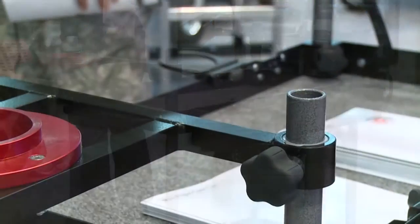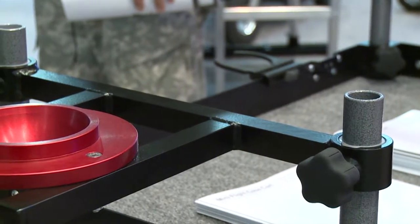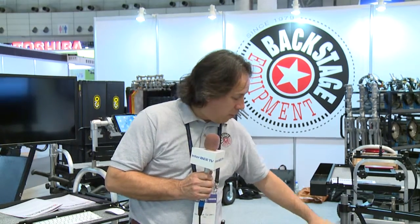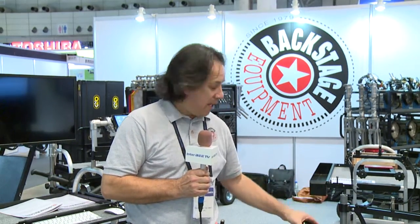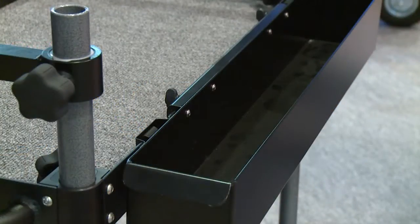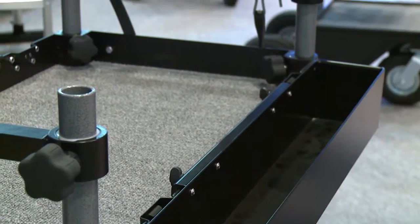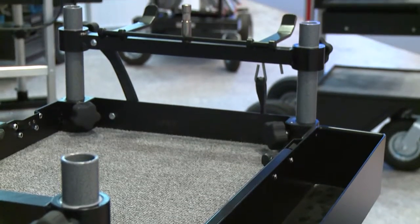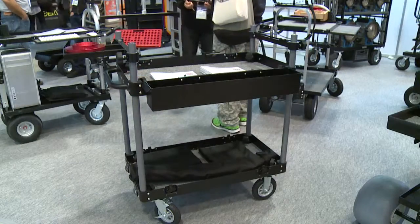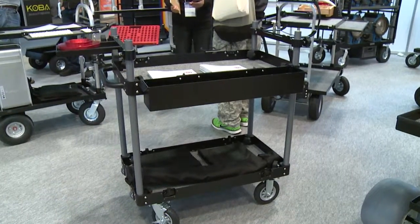One of the things that we did on this cart was to try to fit in as many of the existing accessories we have from Magliner. So as you can see, we fit in things like cup holders that we use the edge, and we have things such as the tripod holder, utility box — and there's approximately another 50 accessories that you can use on this cart that we already have for the Magliner. So even if you already own a Magliner, you can use it on this cart.